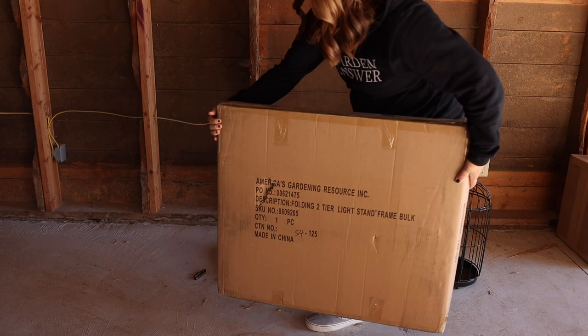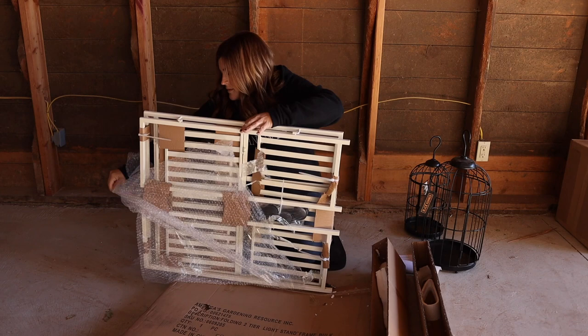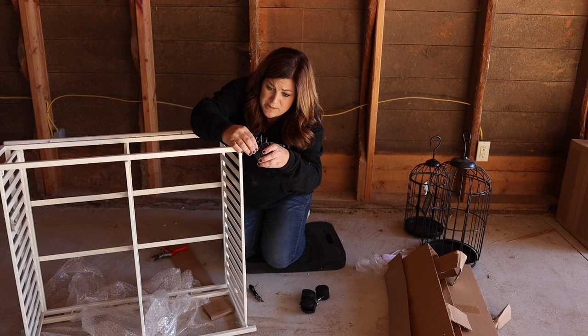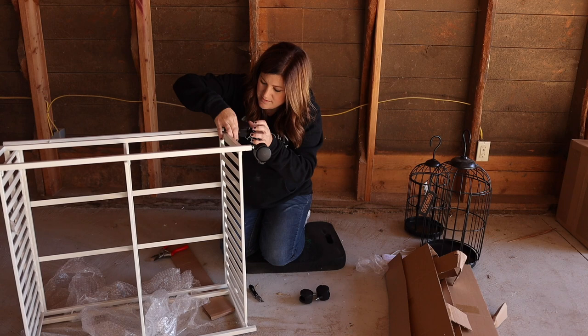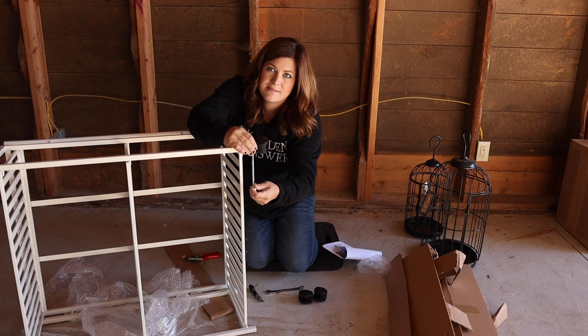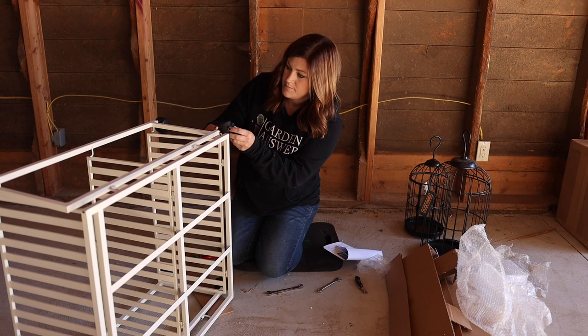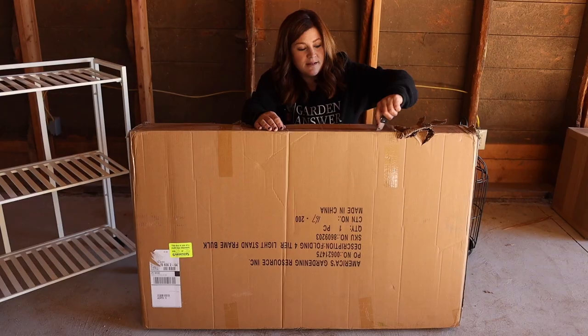Folding two-tier light stand frame. The casters just screw right onto the bottom — really easy. This is a two-tier light stand, and I'm assuming there's another big box over here. There are lights that have magnetic clips that you can clip to the bottoms of these shelves. Let's get into that box.